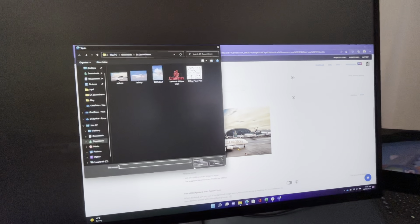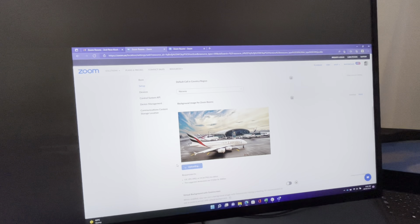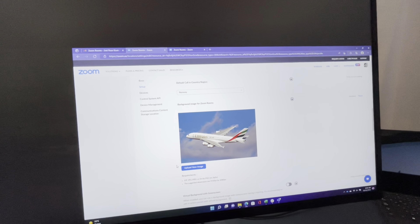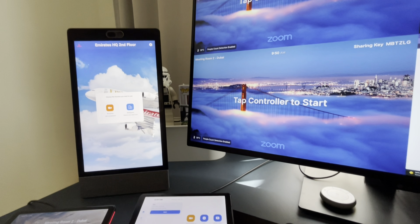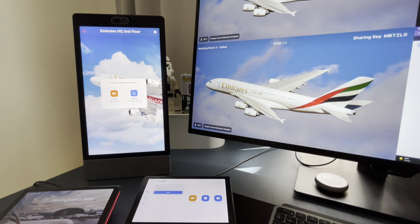Illustrating how powerful the Zoom Room admin portal is, the Zoom admin can decide at what level the setting needs to be made at. Changes can be made at the node level — i.e. the Neat device — floor level, building level, or higher, making it extremely easy to manage a few Neat devices to thousands of them.